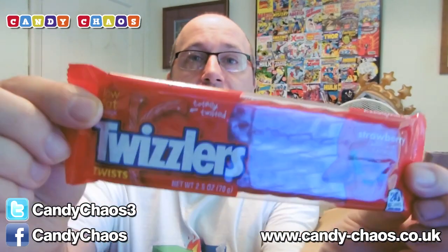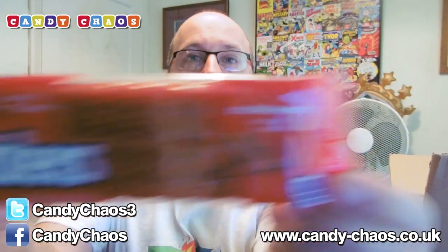It's literally full to the brim, this box of stuff. There's no packing in here — well, there's a tiny bit of packing down the side, but it's full to the rafters. We have Twizzlers — strawberry flavoured Twizzlers, as the packet says. The Twizzlers are good. I like Twizzlers.